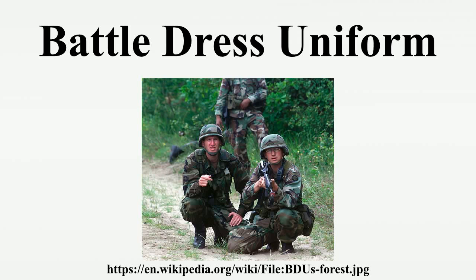This article is about the U.S. Armed Forces uniform. For the similarly named British combat uniform worn from 1939 to 1961, see battle dress.